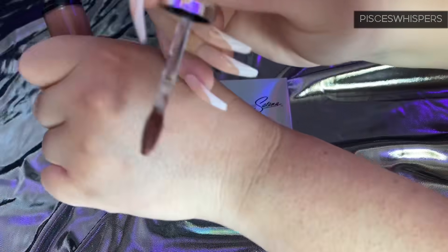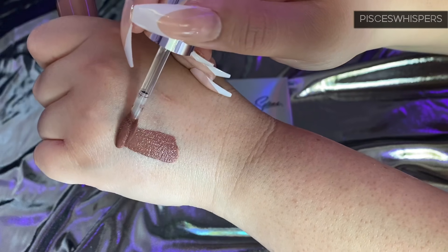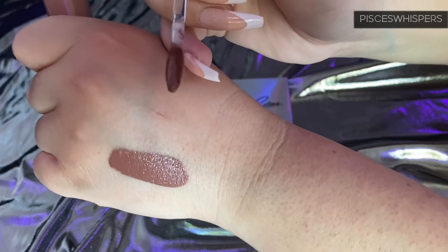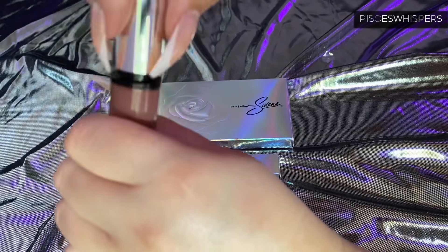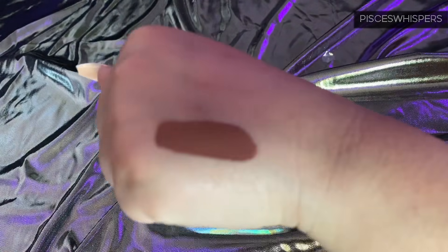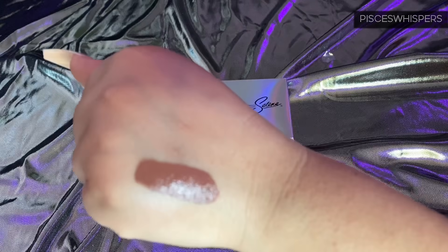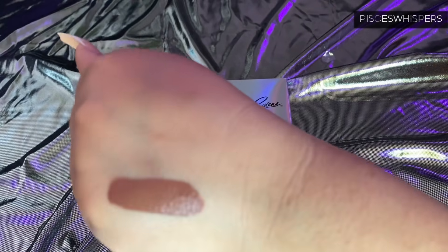I'm going to swatch this right here. Wow, are you serious right now? Look at that, you guys! Oh my goodness — that was one swipe. You saw how opaque it was on the first swipe. Wow.